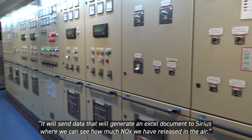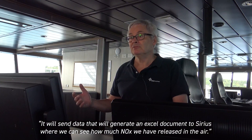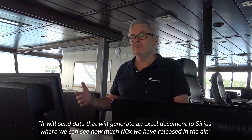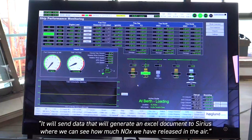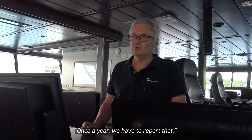We will generate an Excel document to Sirius so they can see all the logs we have released. Once a year they have to report that.